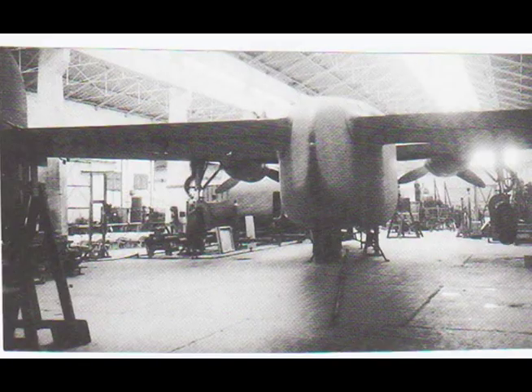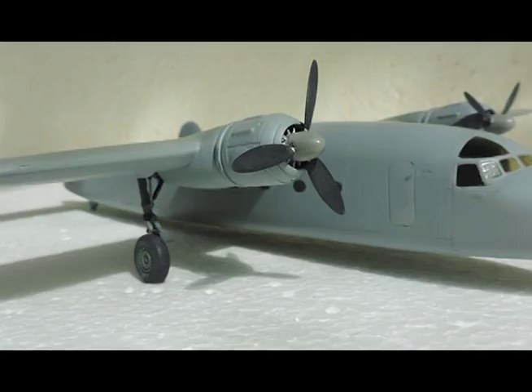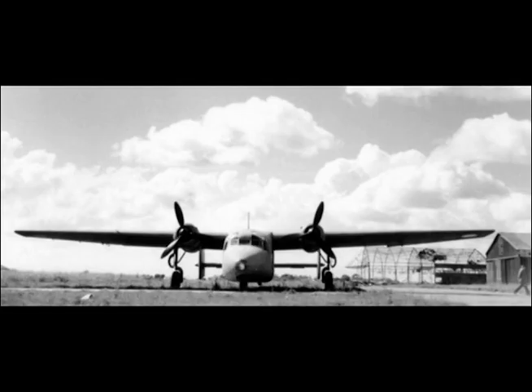All-up weight: 28,800 pounds. Wing loading: 30.2 pounds per square foot. Fuel: 3,080 pounds. Power plants: two BMW 801s.